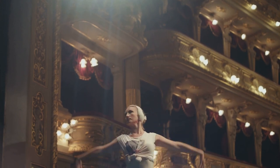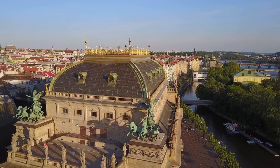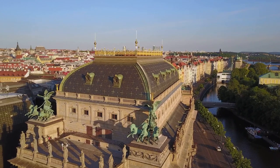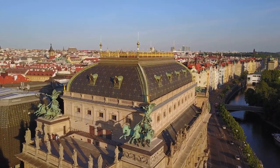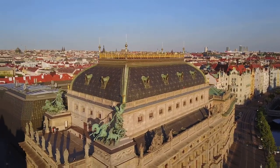From traditional Czech classics to contemporary global productions, the National Theatre offers something for everyone. But it's not just about what's on stage — the theatre itself is a masterpiece, its grandeur and elegance a testament to the city's architectural prowess. For lovers of culture and architecture, the National Theatre is a sight not to be missed.